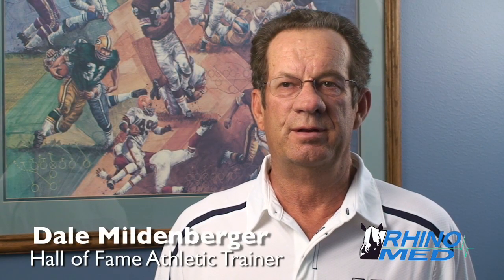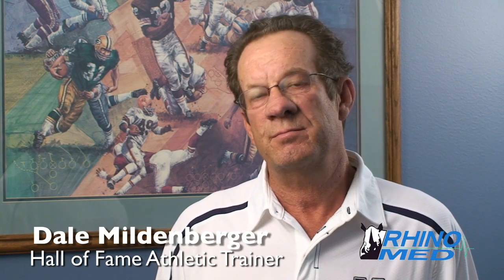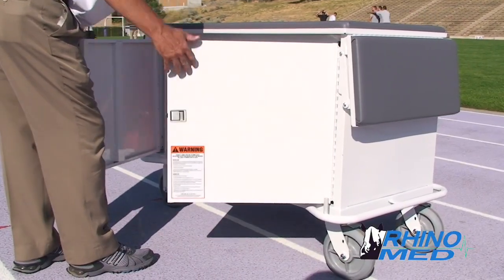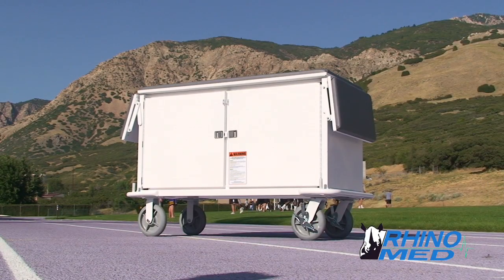Its overall ability to focus my equipment as well as my attention in one area makes it an extremely valuable piece of equipment. Locking doors slide out of the way for easy access to supplies and also lock to protect equipment and supplies.